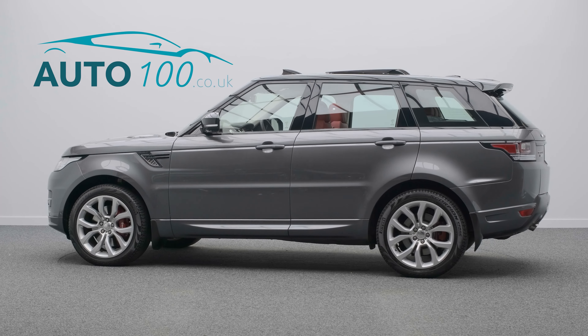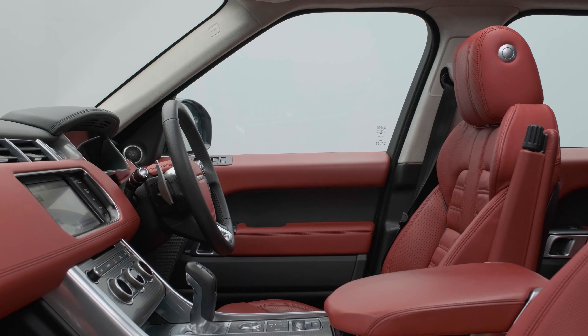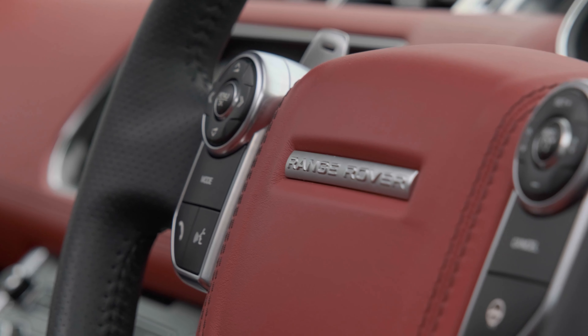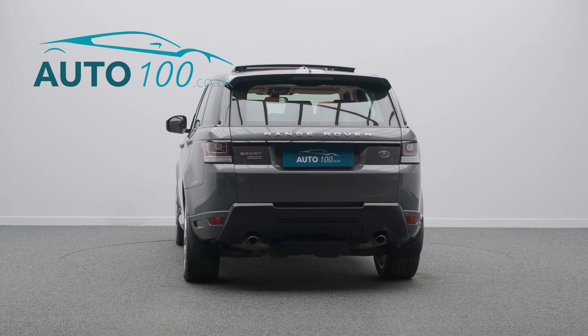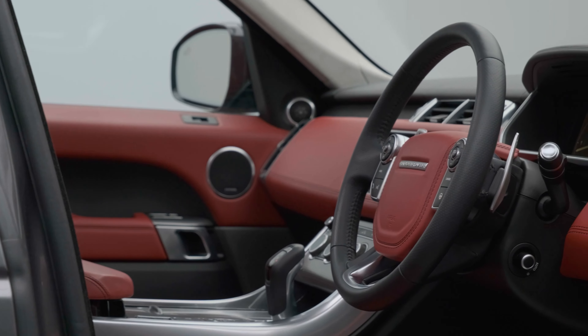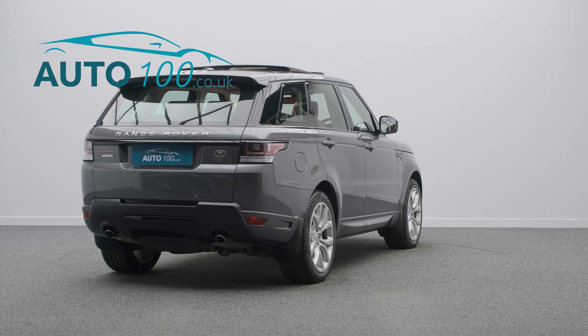This beautiful Range Rover Sport SDV8 Autobiography Dynamic is finished in the eye-catching Corris Grey with Pimento Red leather upholstery, rides on the awesome 21-inch 5-split-spoke design alloy wheels in silver finish with red brake calipers, and boasts low mileage and full Land Rover main dealer service history.